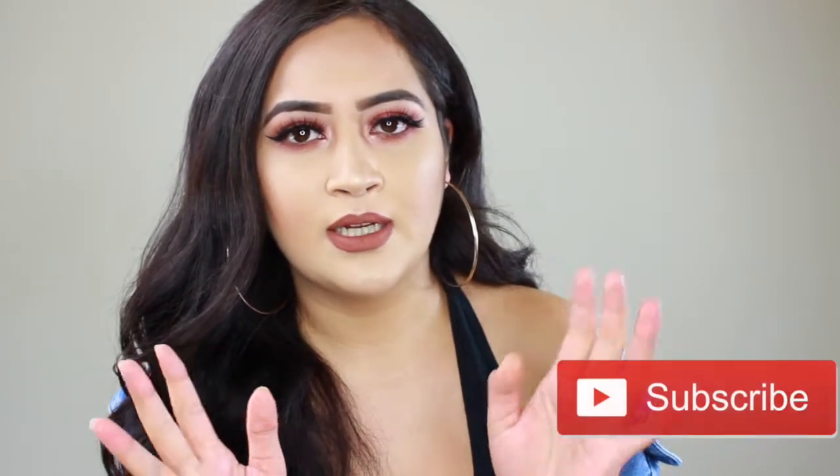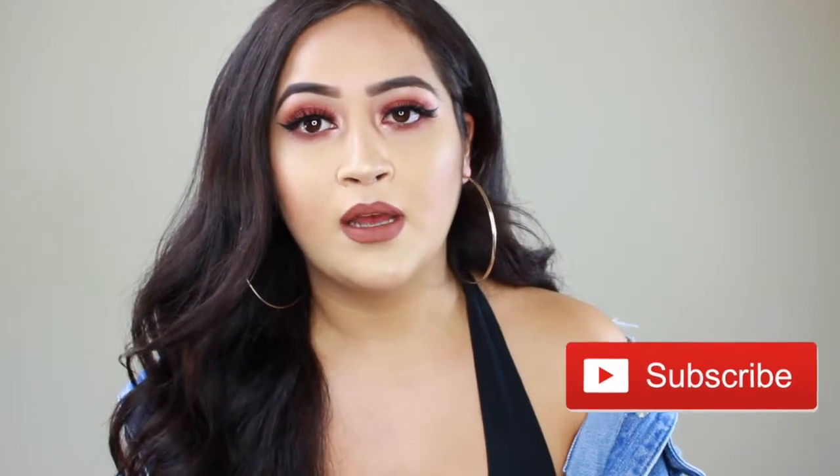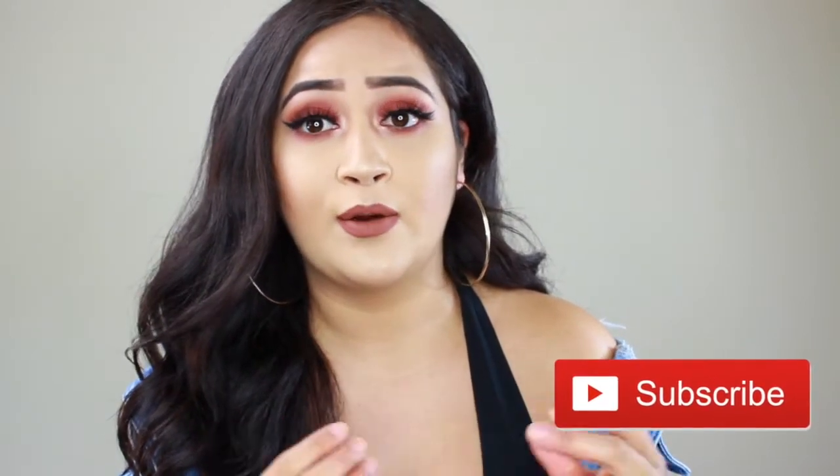Hey guys, welcome to my channel. This is a makeup slash talk-through video where I'll be showing you the products and talking about them. I really just want to get ready because I'm going out tonight to grab some seafood.